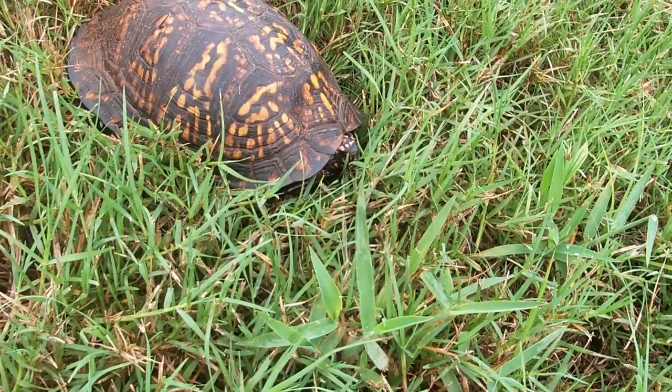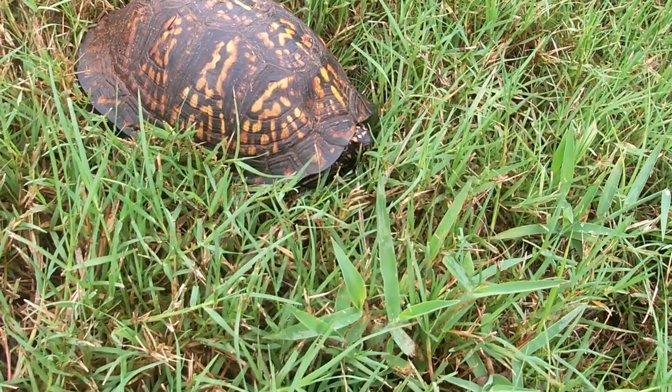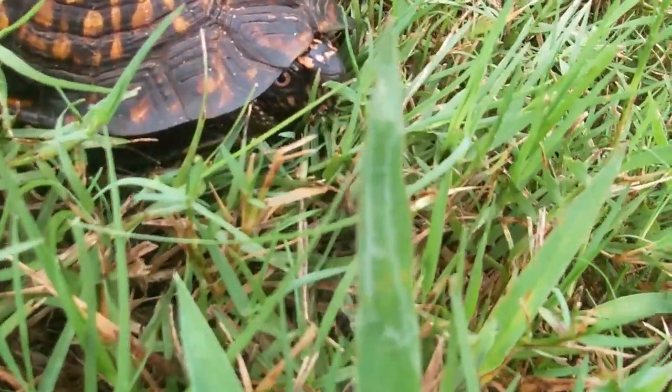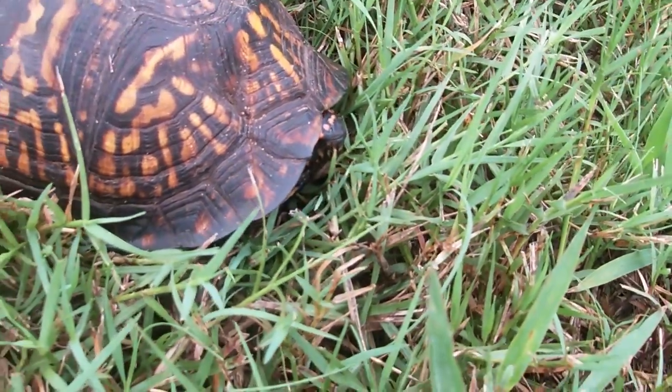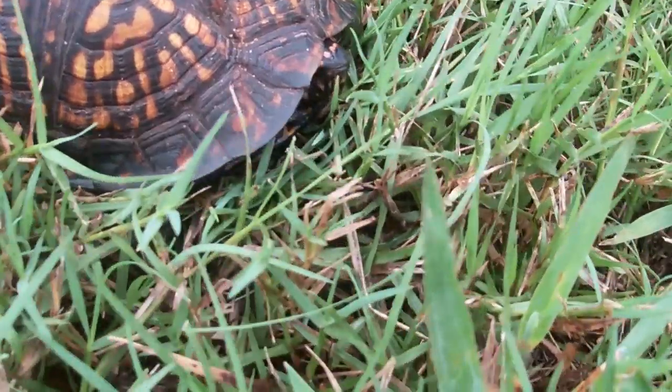These turtles are opportunistic omnivores — they eat just about anything they can get their hands on, from berries, fungi, earthworms, insects, small mammals, snakes, lizards, even carrion.